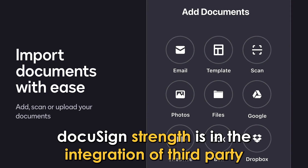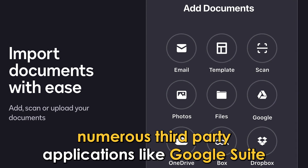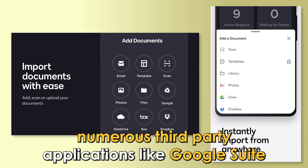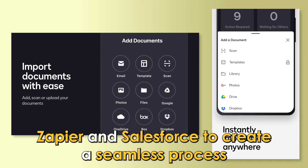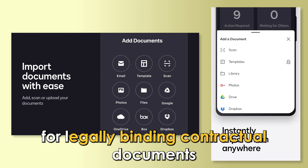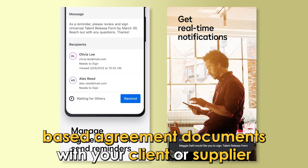DocuSign's strength is in the integration of third-party applications. You can work with numerous third-party applications like Google Suite, Zapier, and Salesforce to create a seamless process for legally binding contractual documents.